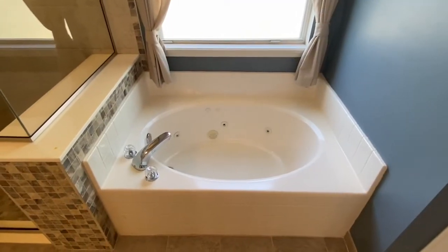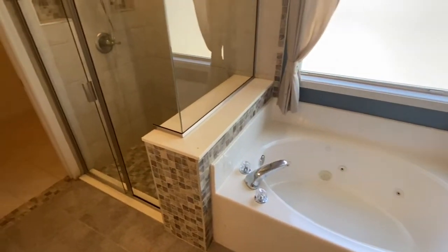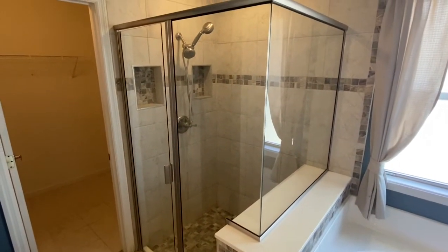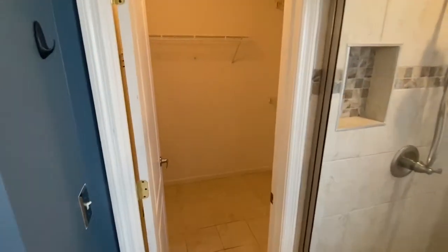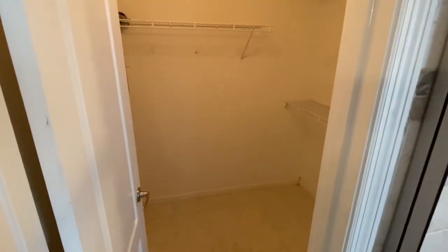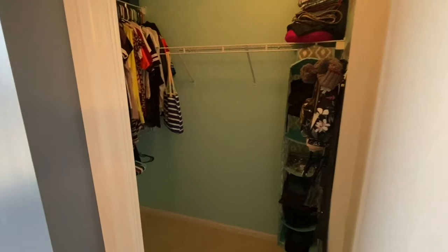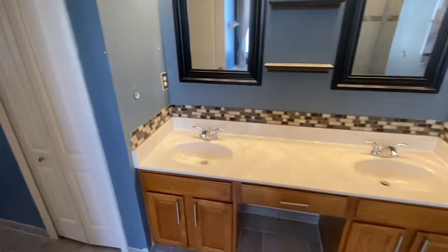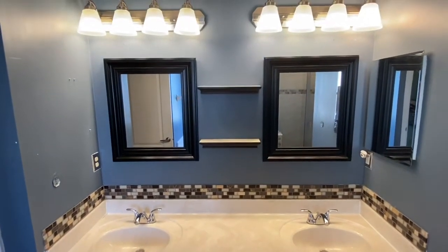Within the ensuite bathroom you have a beautiful jetted tub. This walk-in shower has been totally updated with a new glass enclosure, tile, and niches. You have a his and hers closet setup, plus an additional linen closet, dual sinks, tile backsplash, picture frame mirrors, and new updated light fixtures.